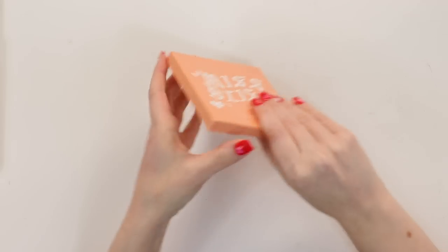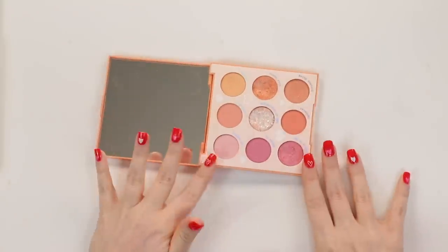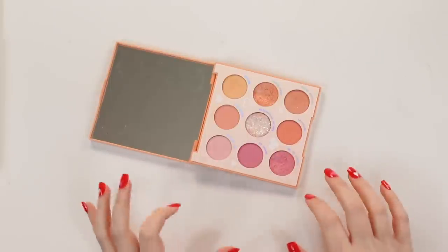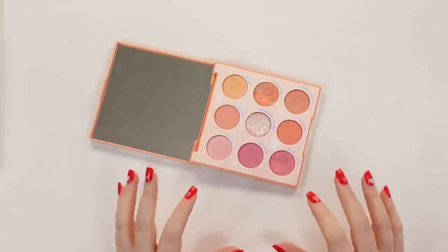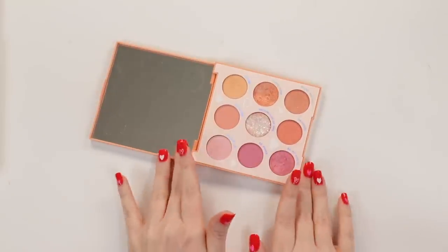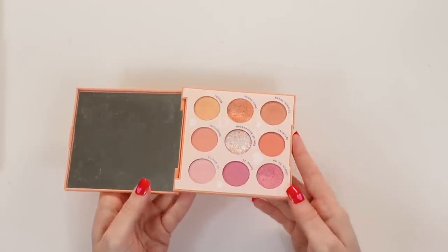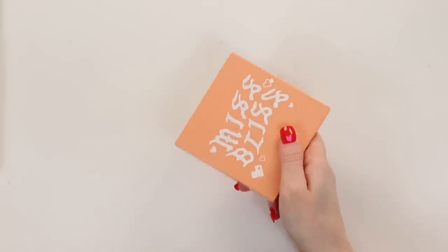Miss Bliss is more of a pink and peach sort of palette, which I love in the spring and summer. I just really get into warm, peachy, corally eye looks, especially light peaches. I like that it's all very light colors — there's not a lot of depth in here, but a lot of the time I don't want to go very deep. I'm excited to use this again soon because spring is right around the corner and that is when I really get the most use out of this palette.